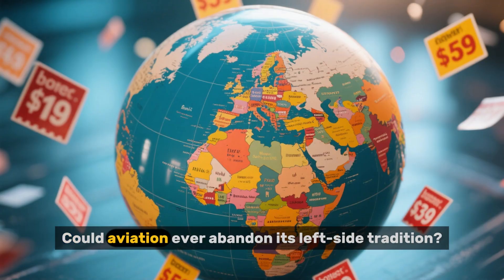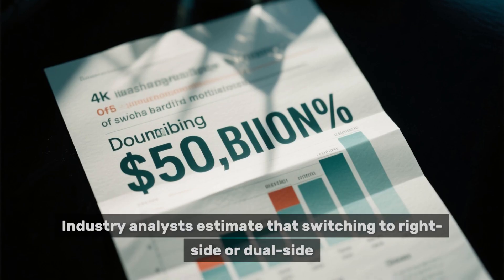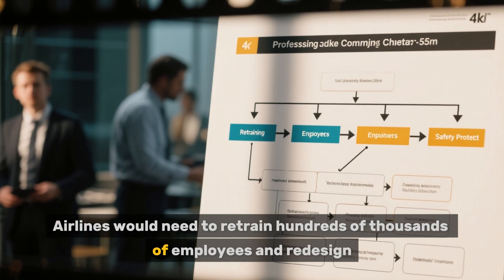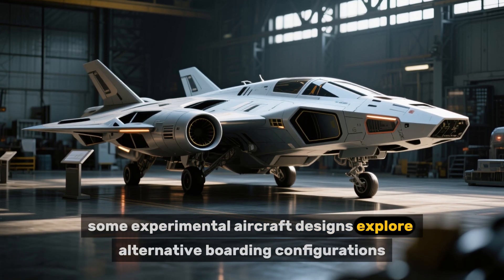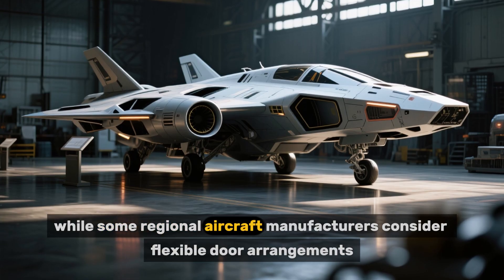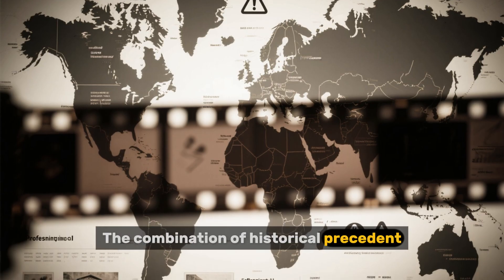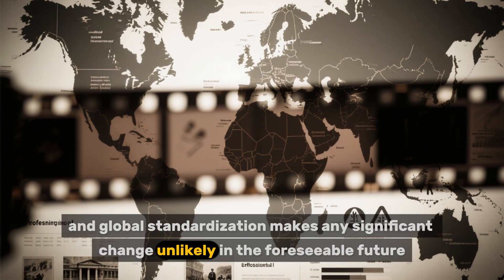Could aviation ever abandon its left-side tradition? While technically possible, the costs would be astronomical. Industry analysts estimate that switching to right-side or dual-side boarding would require infrastructure modifications costing over $50 billion globally. Airlines would need to retrain hundreds of thousands of employees and redesign safety protocols developed over decades. However, some experimental aircraft designs explore alternative boarding configurations. Airbus has tested concepts featuring multiple entry points, while some regional aircraft manufacturers consider flexible door arrangements. Yet for mainstream commercial aviation, the left-side standard remains deeply entrenched. The combination of historical precedent, economic efficiency, safety considerations, and global standardization makes any significant change unlikely in the foreseeable future.